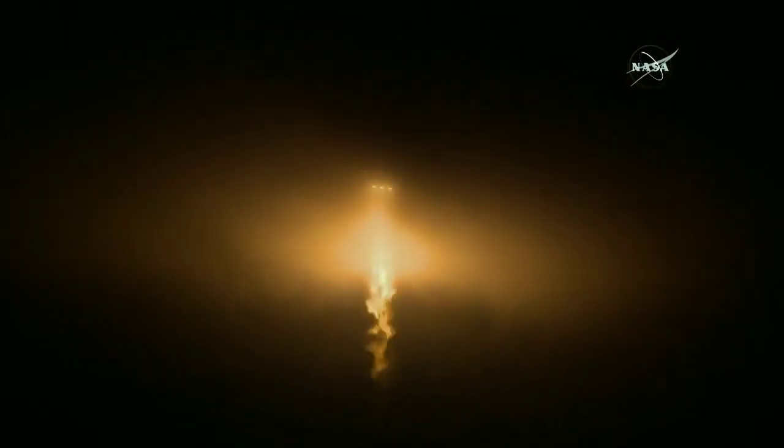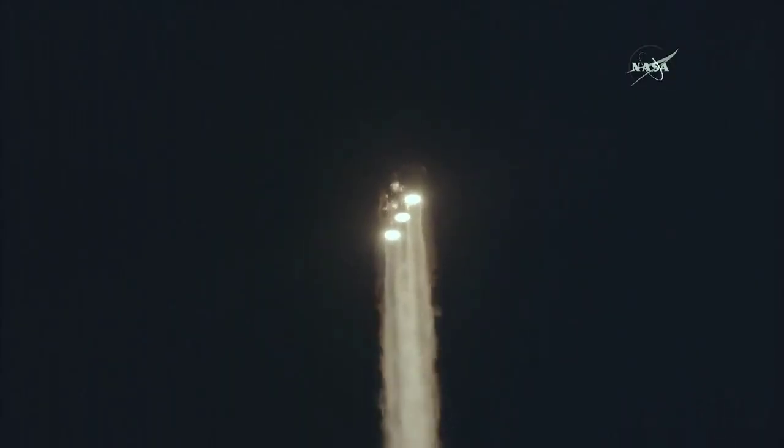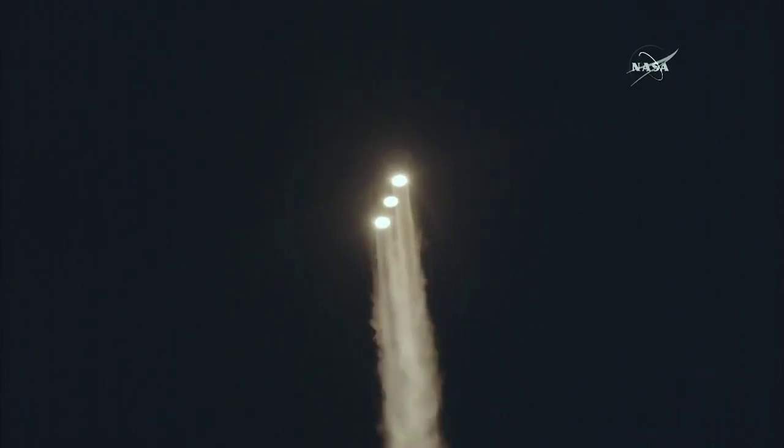Three RS-68s look good in the full thrust mode. 25 seconds into flight. Chamber pressures continue to look good on all three boosters. Now 35 seconds in. Taper pressure on the core booster is throttling down to the partial thrust mode. Response looks good. Now 50 seconds into flight. Strap-on boosters look good in the full thrust mode. Core booster looks good in the partial thrust mode.